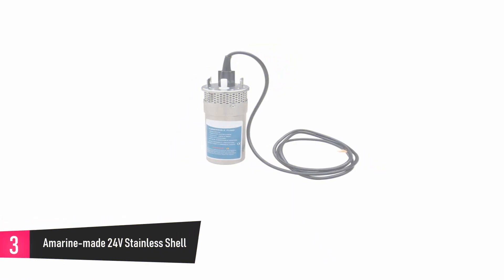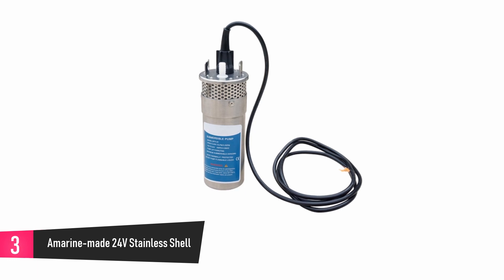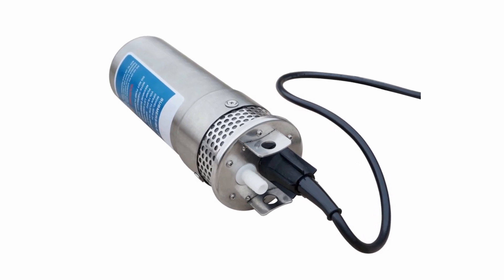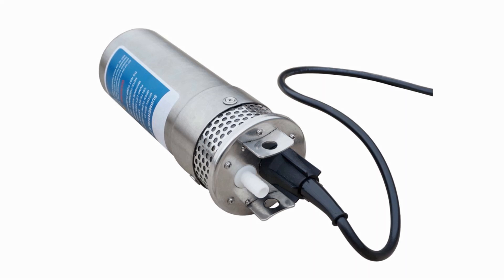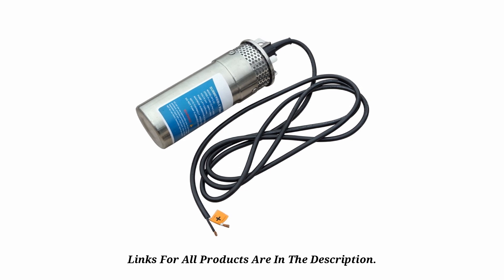At number 3: Amarine Made 24V Stainless Shell. This pump is small but very powerful, and it is made of stainless steel. Its dimensions make it one of the most space-efficient submersible pumps in the market. This well pump was designed to work with solar panels, making it ideal for environments that are very far from urban centers and might not have access to power supply. Also, this device can be made use of in the presence of a voltage control tool.